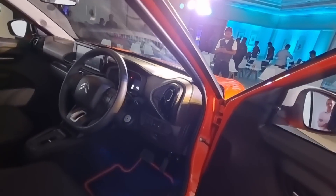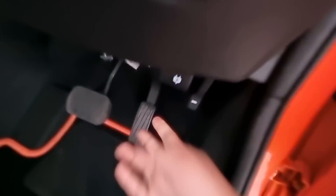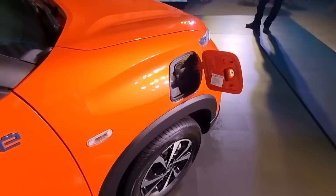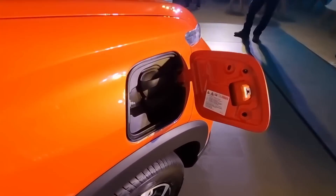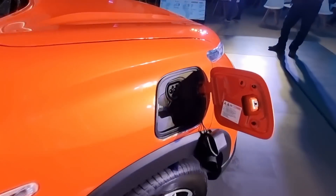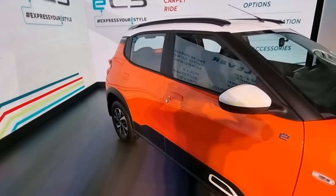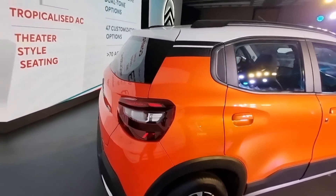To get back to the charging options, this is how you open that charge port. The Citroën e-C3 can be charged on DC power constantly, and it will charge from 10 to 80% in about 57 minutes. You can also charge it at about 3.3 kilowatts via an AC charger, or via a 15-amp home socket in about 10 and a half hours.